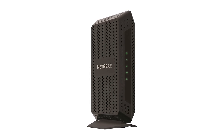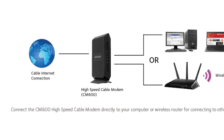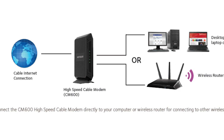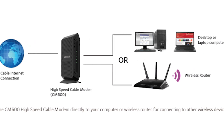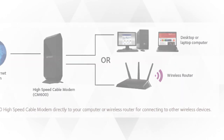The package comes with the CM600 high-speed cable modem, Ethernet cable, power adapter, and quick install guide. It also comes protected by a 1-year limited hardware warranty along with 24/7 basic technical support for 90 days from purchase.